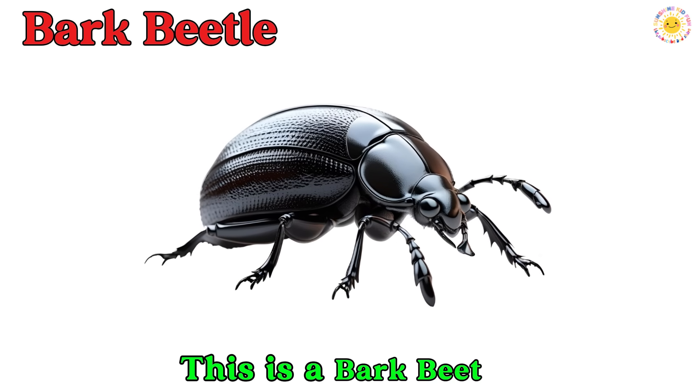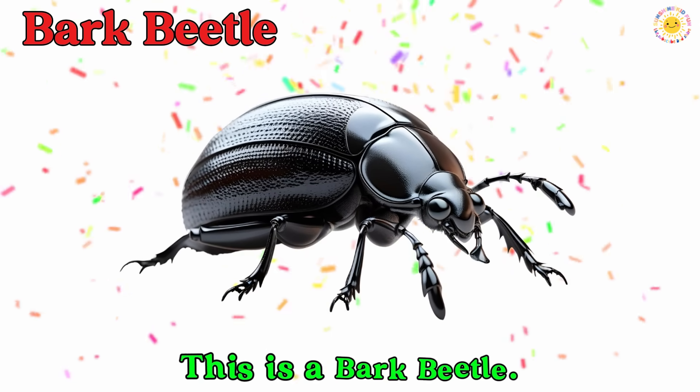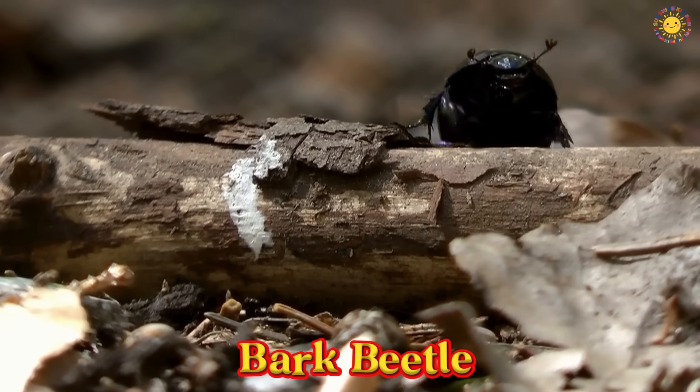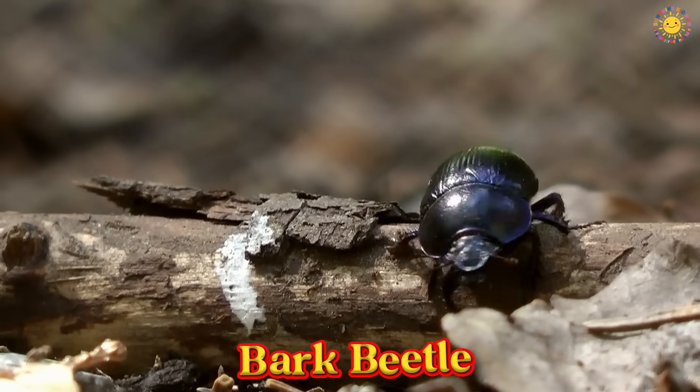This is a bark beetle. A bark beetle is a tiny insect with a hard shell. It lives under tree bark and makes small tunnels inside.